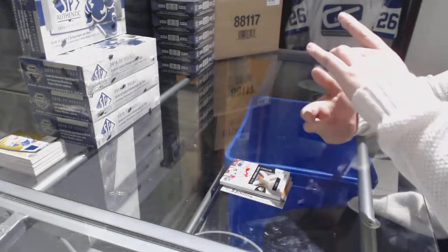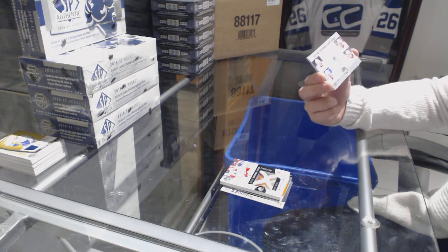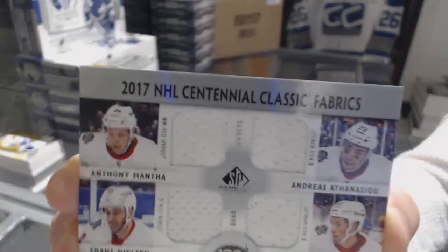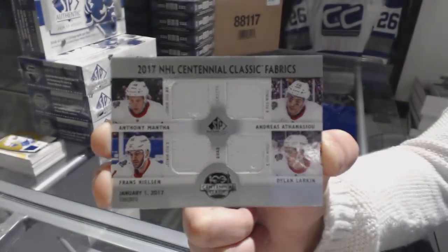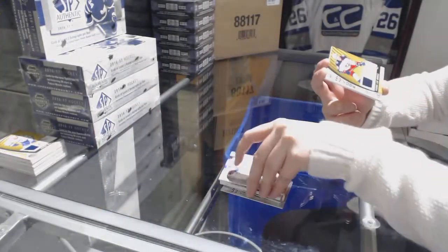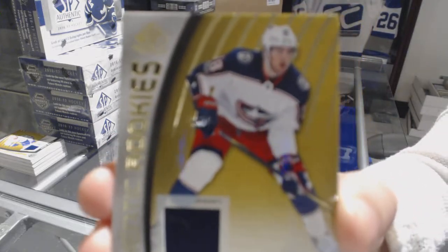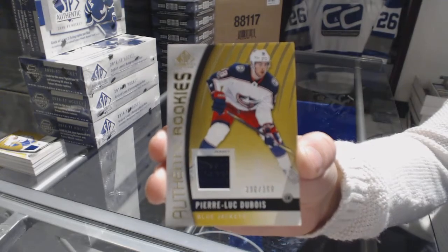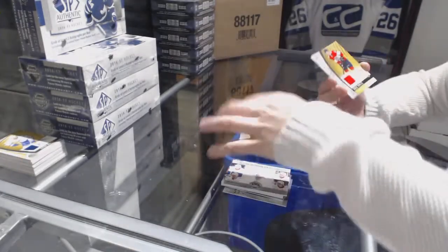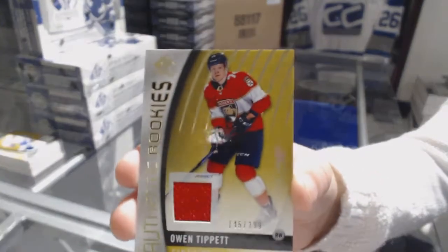A quad jersey Centennial Fabrics Classic of Mantha, Athanasiou, Larkin, and Nielsen for the Detroit Red Wings. An authentic rookie jersey, number to 399, of Pierre-Luc Dubois for the Columbus Blue Jackets. And we finish with a rookie jersey, number to 399, of Owen Tippett for the Florida Panthers.